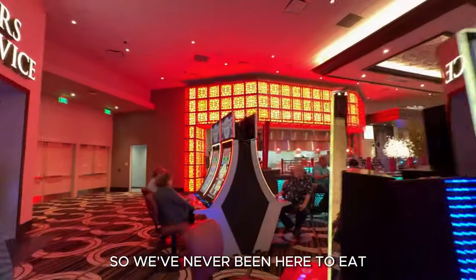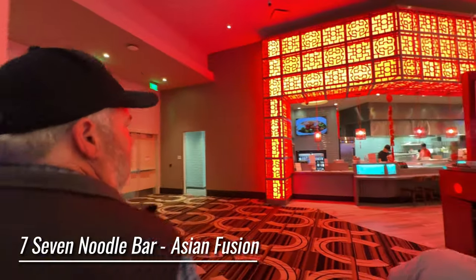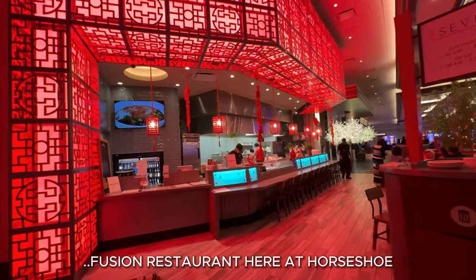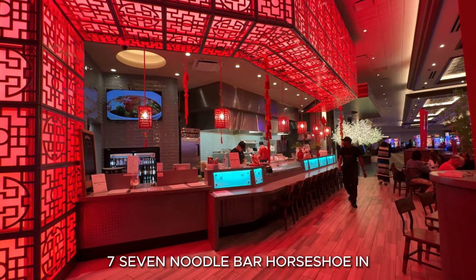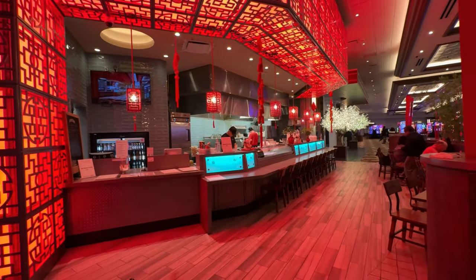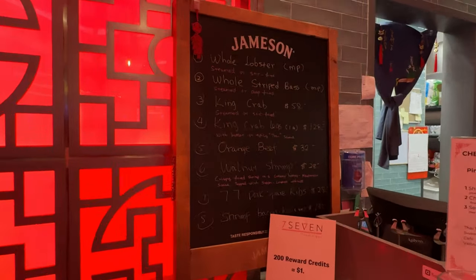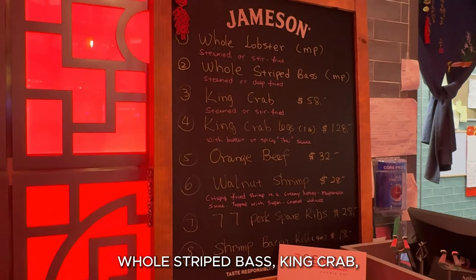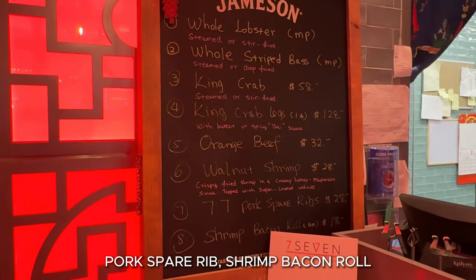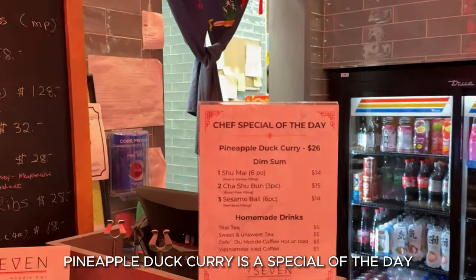So we've never been here to eat, but it looks pretty yummy. It's Asian fusion — the 7-7 Noodle Bar here at Horseshoe in Lake Charles, Louisiana. Let's go check it out. They have a whole lobster, a whole striped bass, king crab, king crab legs, orange beef, walnut shrimp, pork spare ribs, shrimp bacon roll, and a pineapple duck curry as a special of the day.